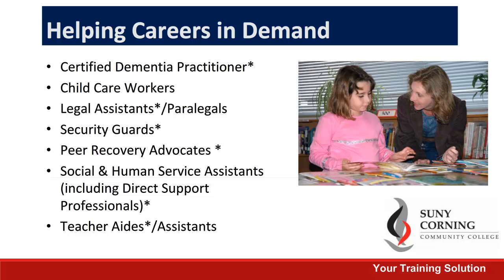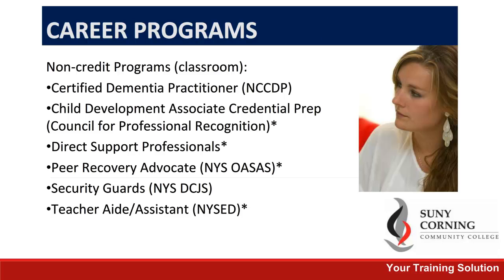All of the programs with asterisks next to them mean that they lead to an industry license or certification, and can be completed in six months or less. All of the courses here are non-credit programs that are all conducted in the classroom. These are programs that can be completed in six months or less and lead to jobs that are high demand in our area. We will be highlighting a few of these in further slides.